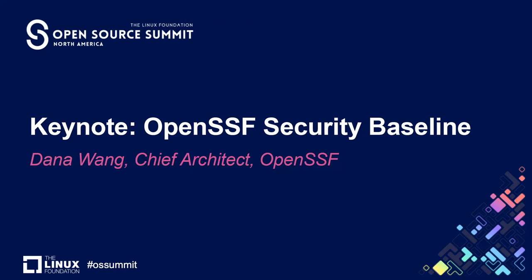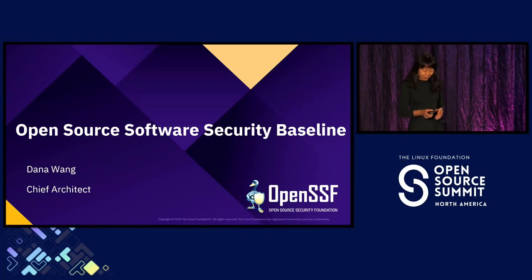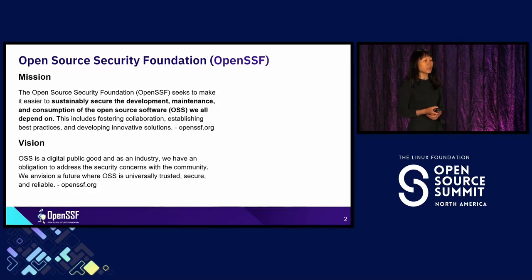Thanks everyone for spending the next few minutes with me — it's going to feel like eternal. So, Open Source Security Foundation: we are one of the foundations under Linux Foundation, and our mission is to make open source software more secure. How do we do that?